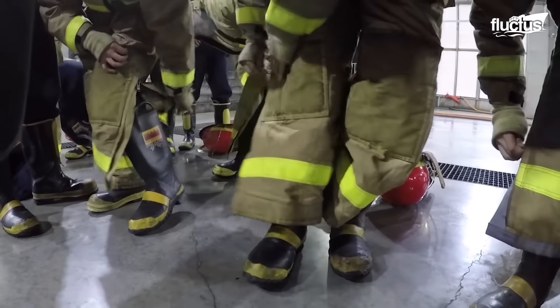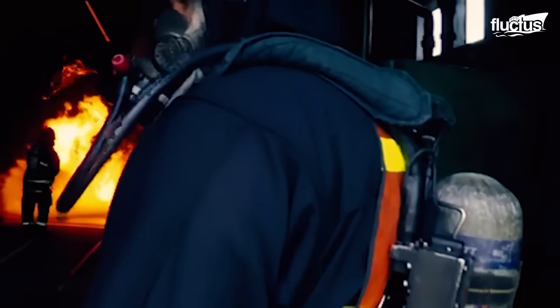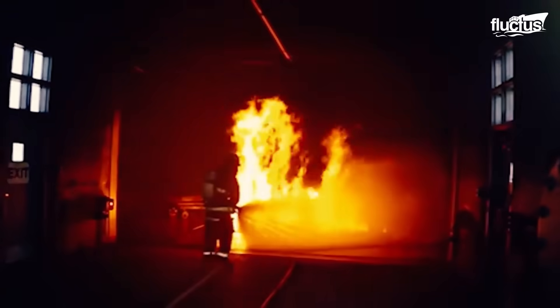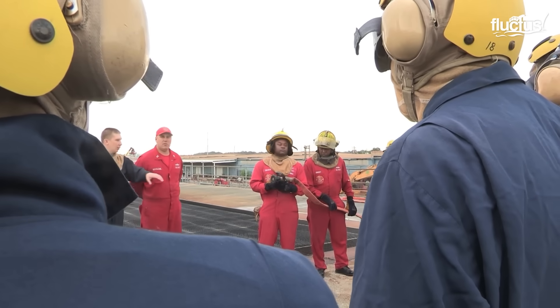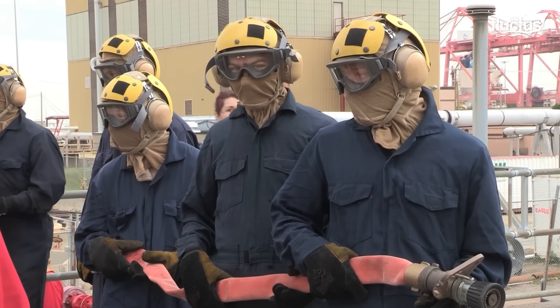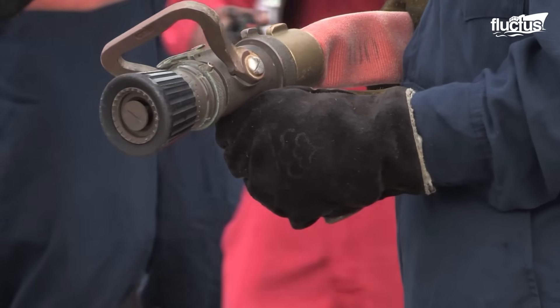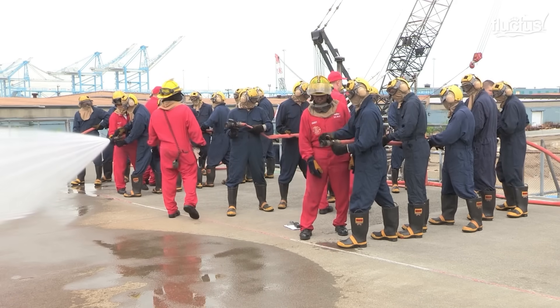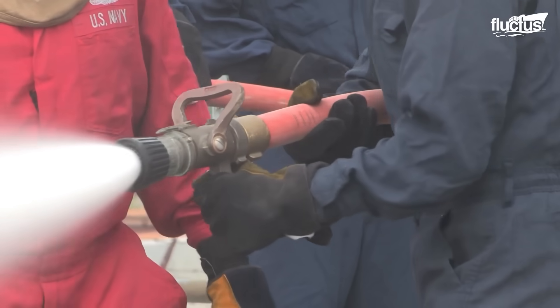Damage controlmen must be ready to suit up and tackle a blaze within minutes of its detection. The threat of shipboard fire is so serious that even nations that rarely cooperate will sometimes join forces for fire safety training. Sailors from the RFS Admiral Chabanenko of Russia and HMS Dauntless of the United Kingdom took part in a joint exercise known as Frucus at the Farrier Firefighting Facility at Naval Station Norfolk, Virginia, where they learned the fundamentals of firefighting, including the proper operation of equipment such as hoses and nozzles.